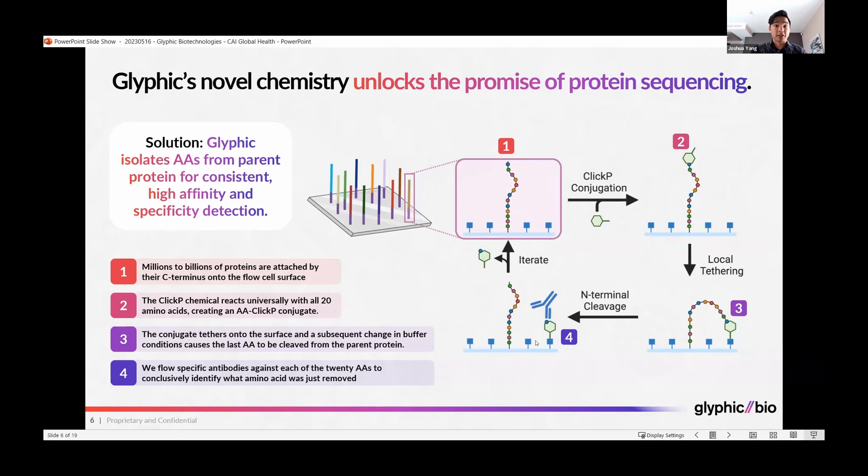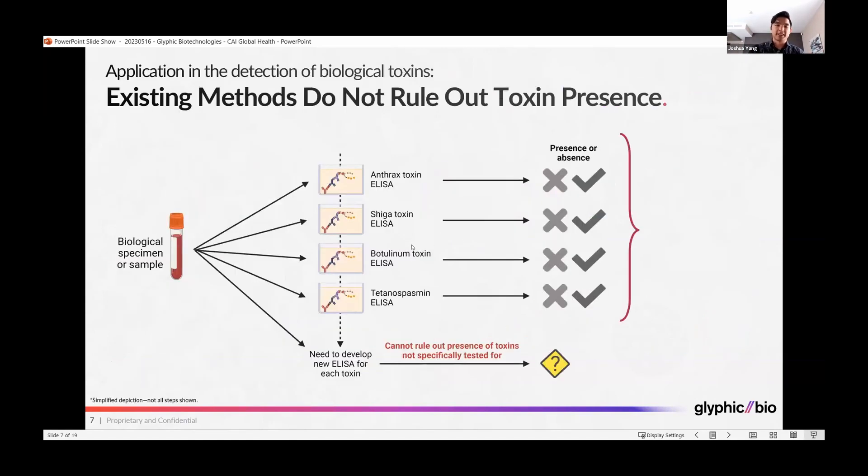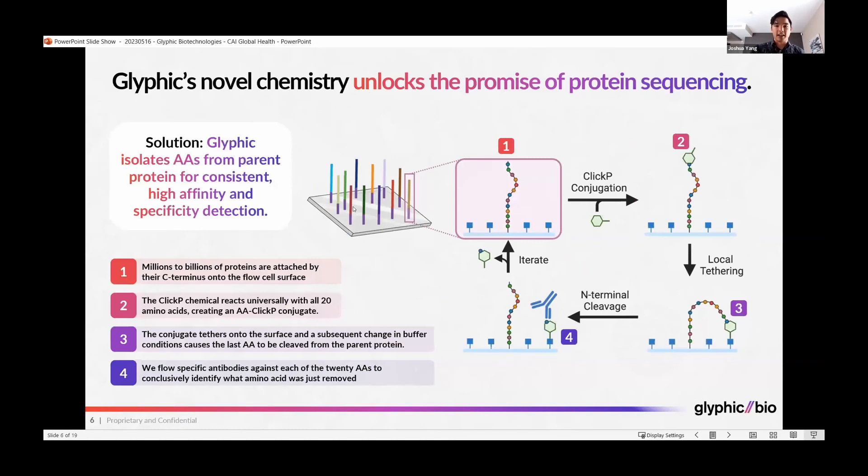We then flow over 20 specific antibodies against each of the 20 amino acids to come in and conclusively identify what amino acid was just removed. By removing this amino acid off the surface and cleaning the flow cell, you can iterate through this process, repeatedly removing one amino acid at a time off the end of the protein and detecting it with another antibody, enabling protein sequencing for hundreds of millions of proteins simultaneously on the surface.